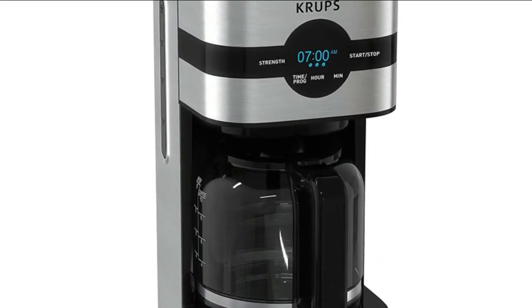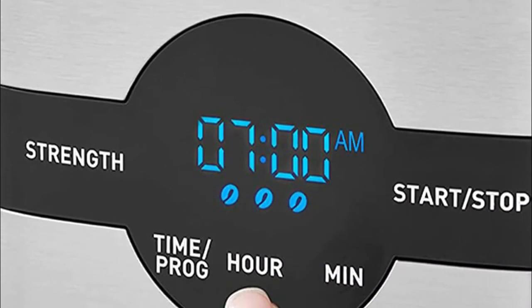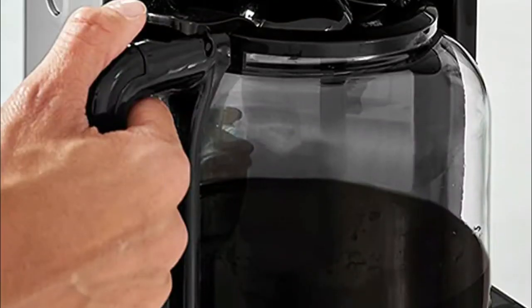With Crups, a clear water window on the side lets you easily fill the tank, and the straightforward digital panel lets you start brewing. Customize to your taste by selecting light, medium, and bold — the Simply Brew will adjust brewing parameters to deliver optimal flavors for your desired flavor profile.